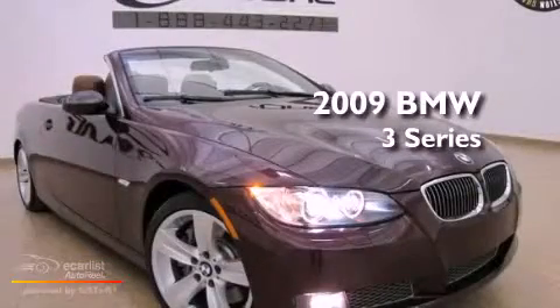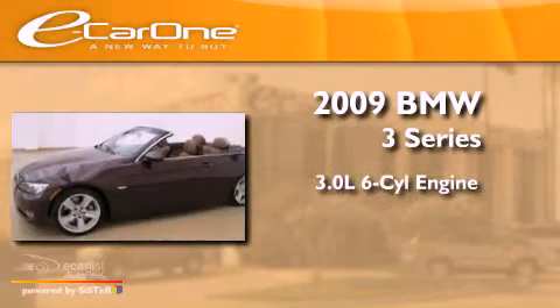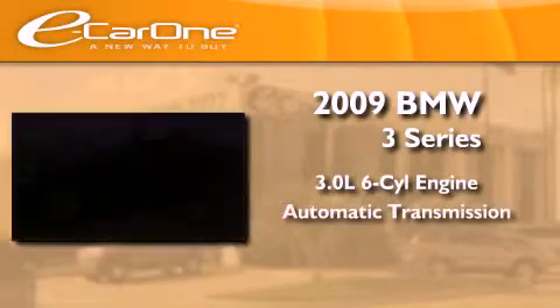This is a 2009 BMW 3 Series. It features a 3.0-liter six-cylinder engine and an automatic transmission.